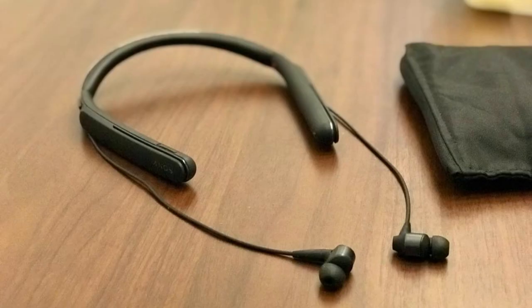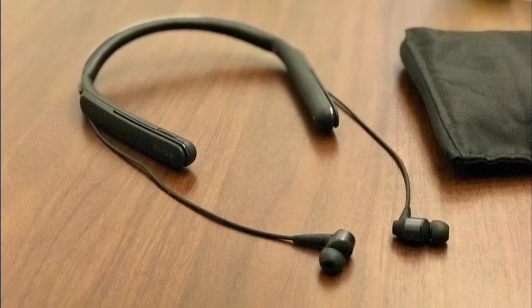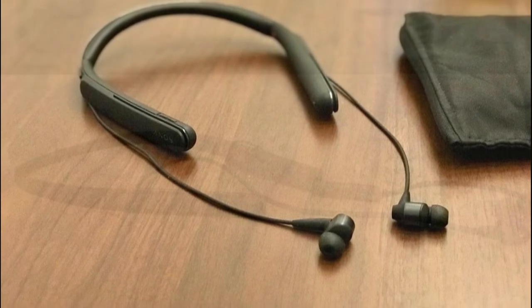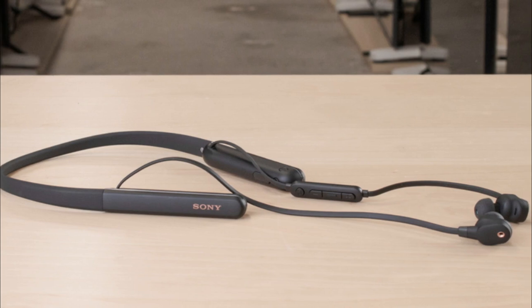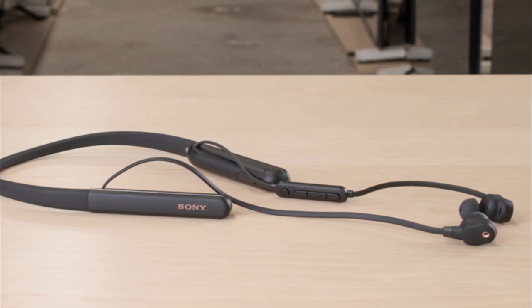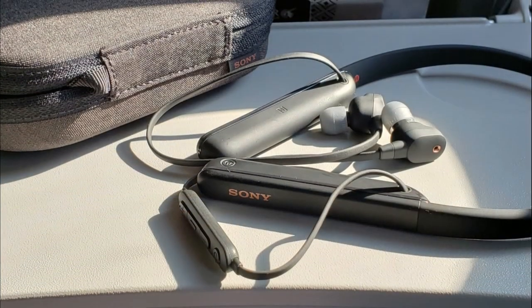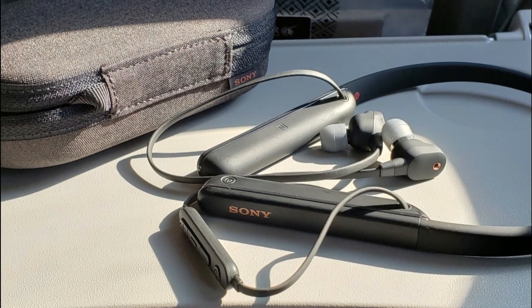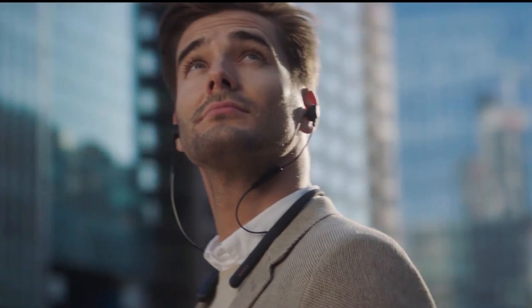Adaptive Sound Control automatically adjusts ambient sound settings based on your activity, ensuring an optimal listening experience. Voice Assistant Compatibility lets you easily manage your day and access information by interacting with your favorite voice assistant. Clear Hands-Free Calling is supported by a built-in microphone for clearer communication. These features collectively contribute to exceptional comfort, convenience, and versatility for users of the Sony WI-1000XM2.